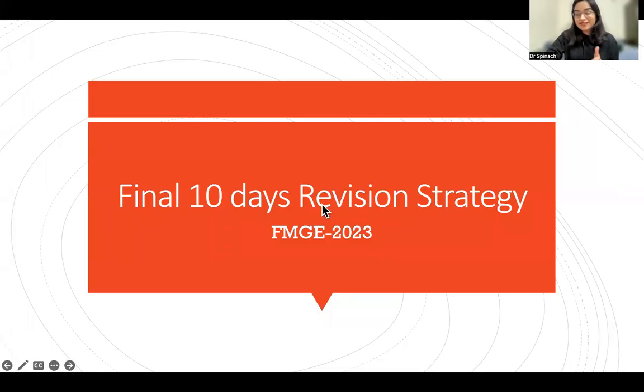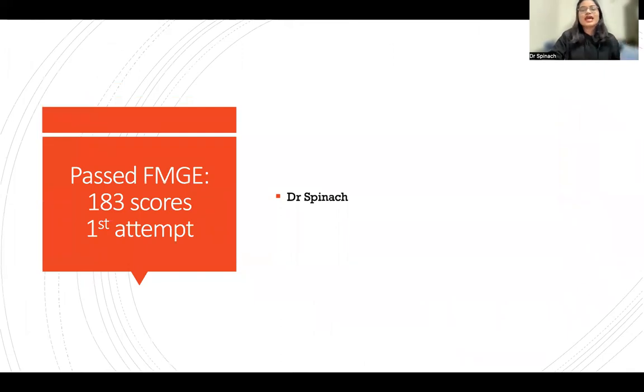Hello everyone, this is Dr. Spinach and today I will be talking about how you can use the last nine to ten days before your FMGE exam for your preparation. It is already 11 PM here and I'm still dedicated to making this video. I passed my FMGE with 183 scores in my first attempt not long ago.